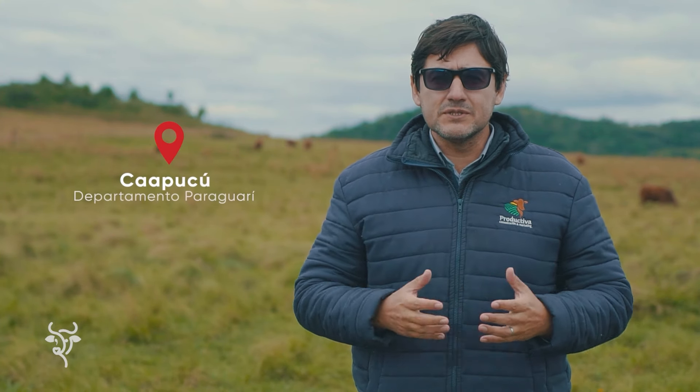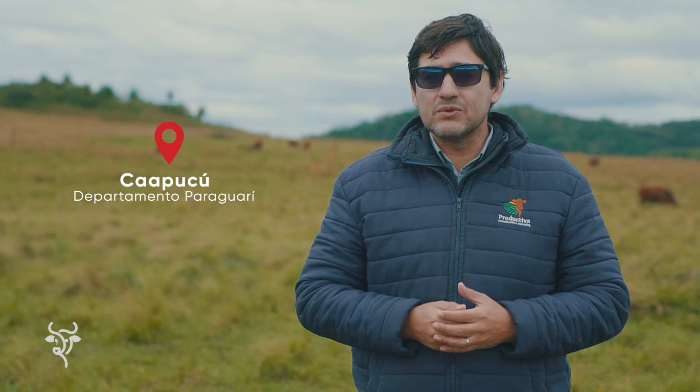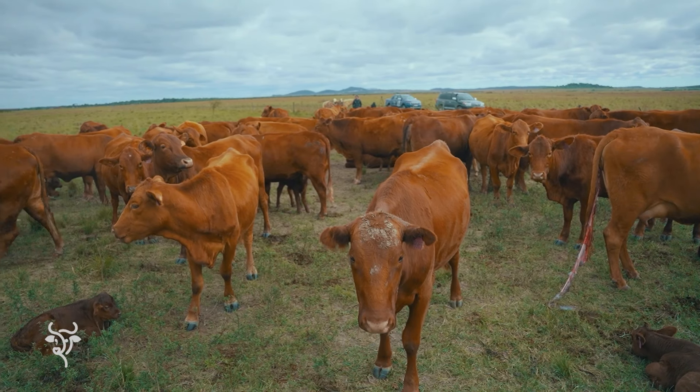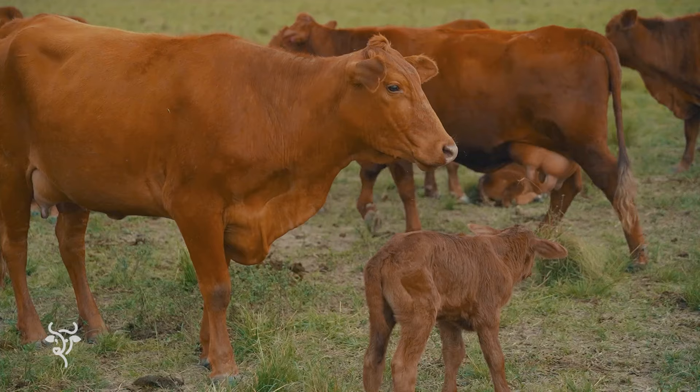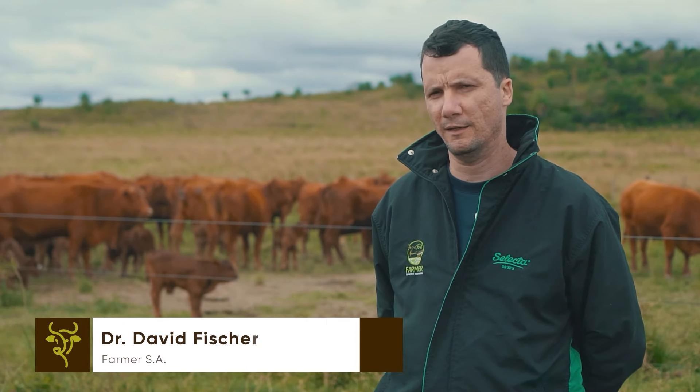Ahora vamos a conocer el trabajo desarrollado en esta unidad de producción sobre campos naturales, pero integrando con la agricultura. Acá justamente estamos en el retiro Mafalda, perteneciente a la empresa Farmer.